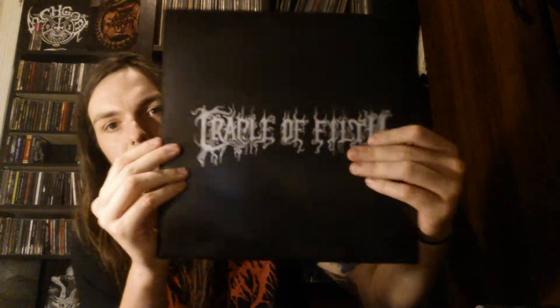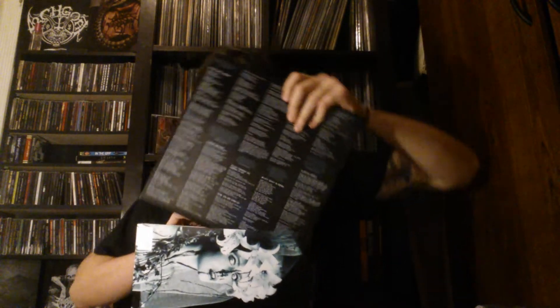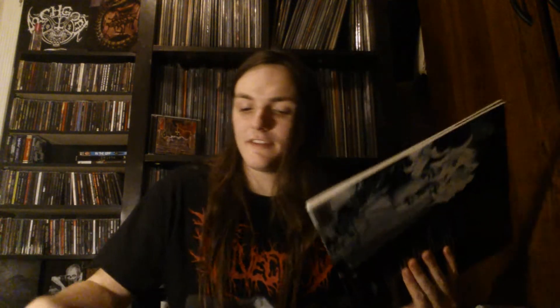Both inner sleeves have the band logo and lyrics. It's on black vinyl. This is definitely one of their best records. Standout tracks: A Gothic Romance, Heaven Torn Asunder, Funeral in Carpathia, the title track, Haunted Shores, and Malice Through the Looking Glass. There's no reason not to like this — even if you don't like Cradle of Filth, this is still a black metal record. Don't dislike it just because it's Cradle of Filth.